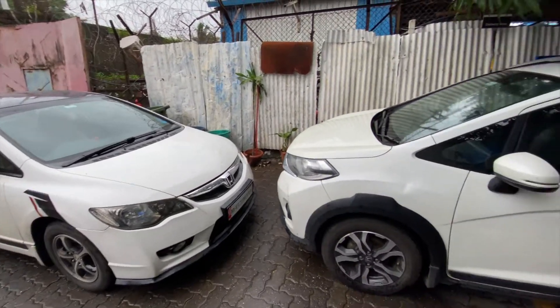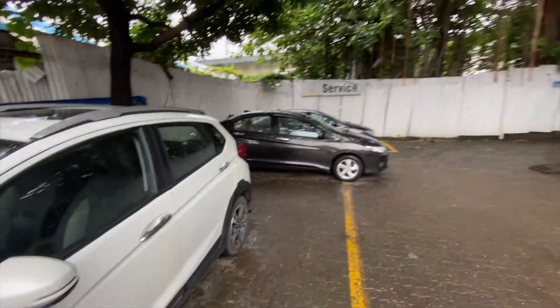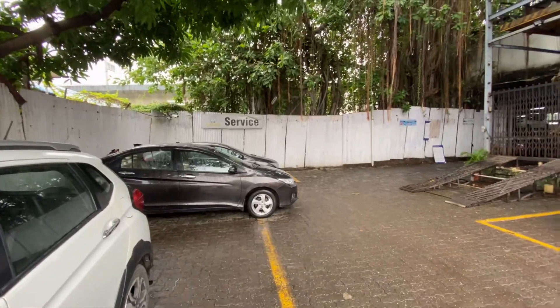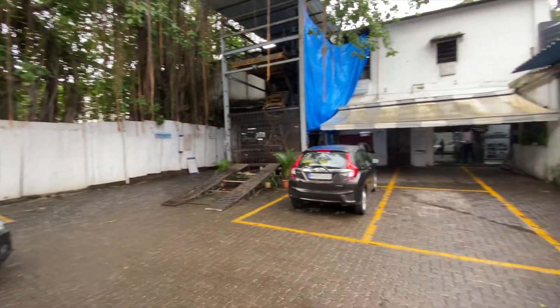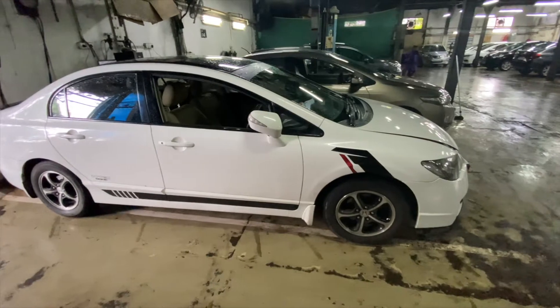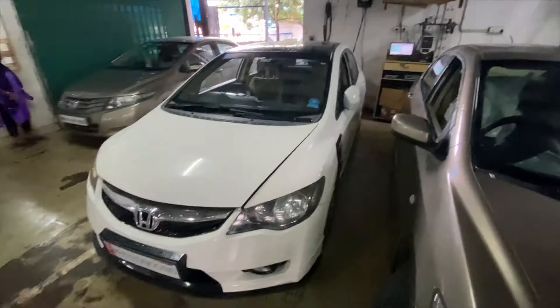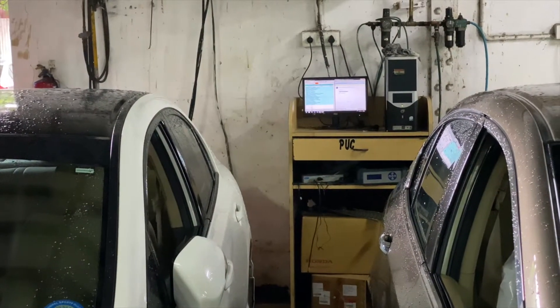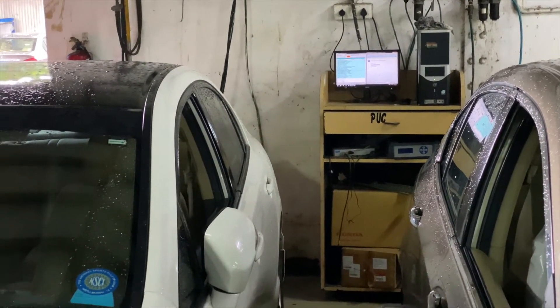We have arrived at the Dockyard Road service center. We talked to the service executive and our paperwork has been submitted. The OBD spanner check is complete and thankfully our car has no problems.